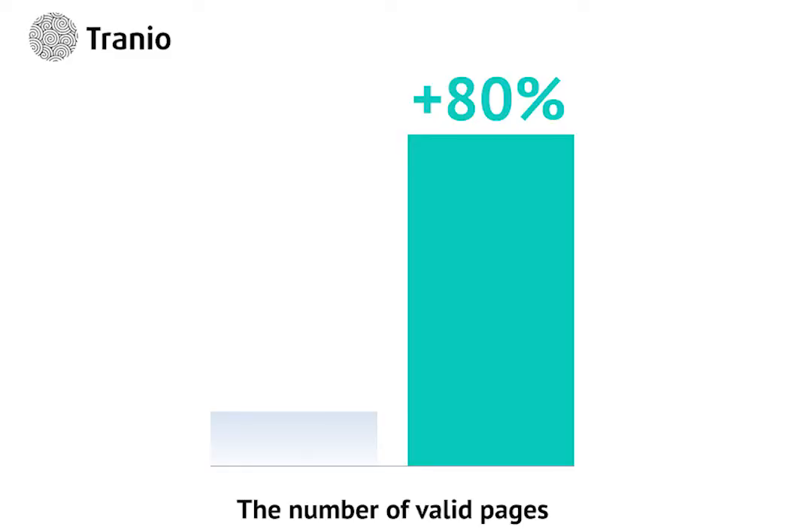Compared to what you can see in Search Console or Google Analytics, it just feels like magic. As a result of the first year, we were able to increase the number of valid pages up to 70-80% of all known pages.